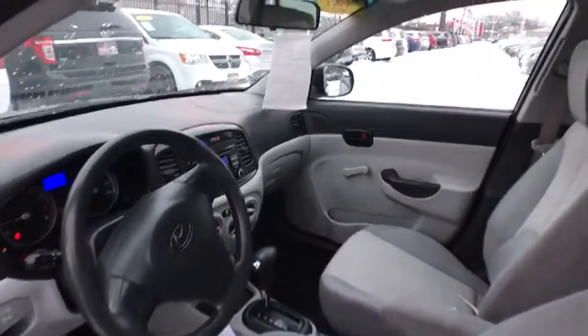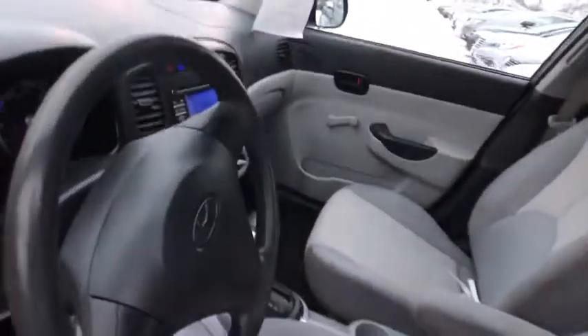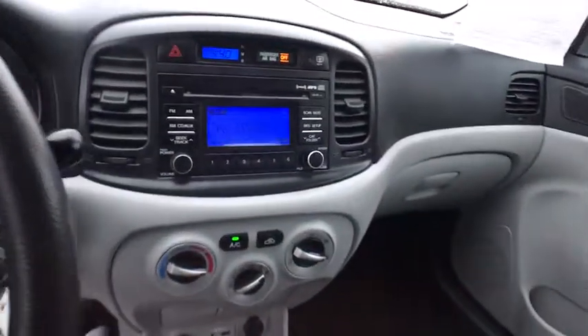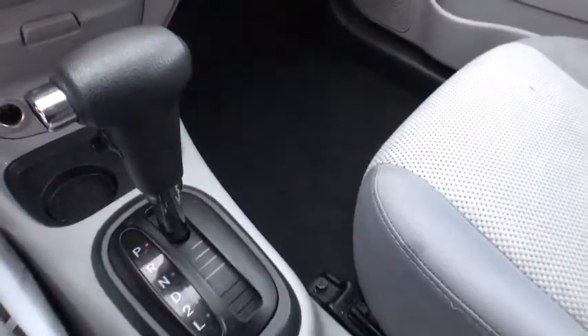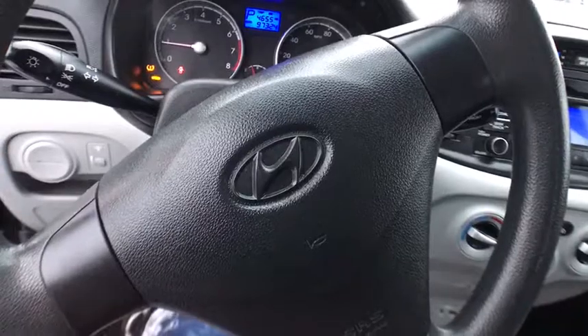Passenger illuminated visor mirror, emergency trunk release, remote trunk release, power outlet, driver vanity mirror, front disc, rear drum brakes. This beauty is sure to make you the talk of the neighborhood. So call or drop in for a test drive today.